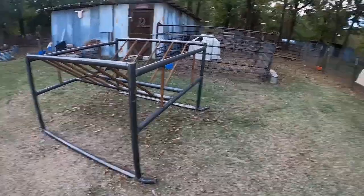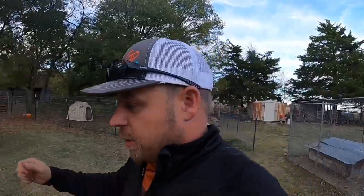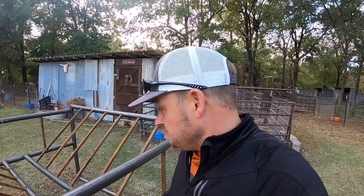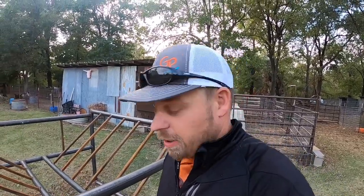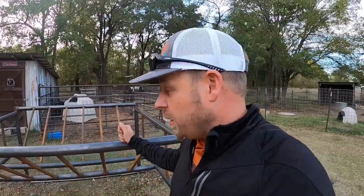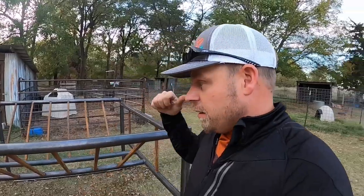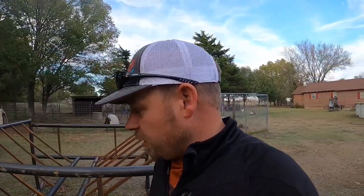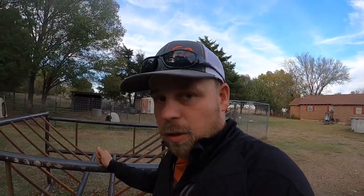Alright guys, so I got the new bell feeder unloaded here and I'm pretty impressed — which I already dealt with them. I used to sell them when I worked for Stillwater Milling there in Davis, Oklahoma. This is an awesome product. I actually bought two; I only brought one here because I only need one here and I only have room for one. I'll use the other one once we finally get out to the new farm.